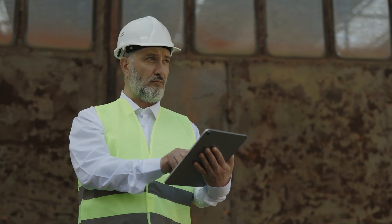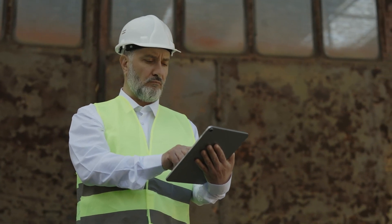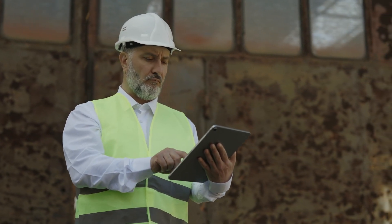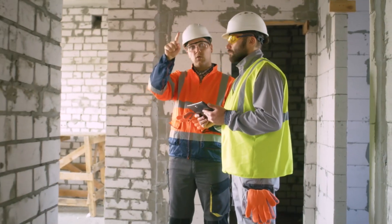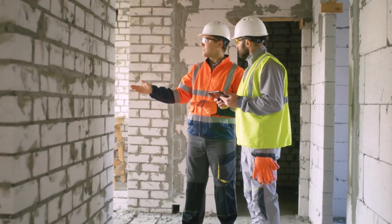However, with many available options, choosing the best one for your business needs can take time and effort. In this video, we will explore the top construction project management tools to help you take your construction projects to the next level. From project planning to resource allocation, we've got you covered with 20 of the best tools out there, no matter the size or goals of your construction business.